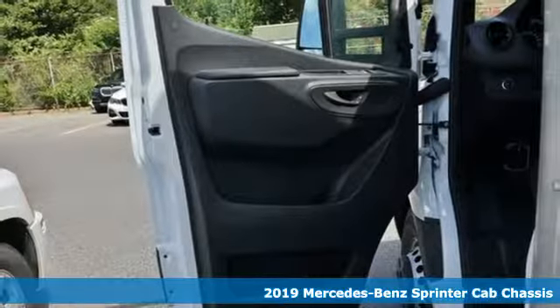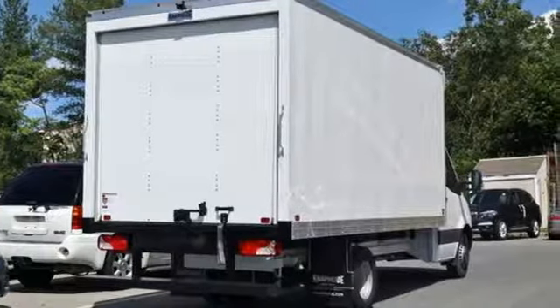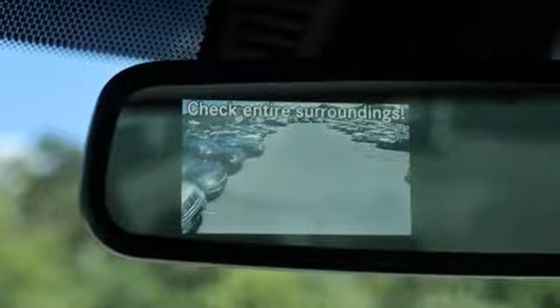Here's a new 2019 Mercedes-Benz Sprinter. It's a strong foundation for building your business. It comes with the features you need and, better yet, want.